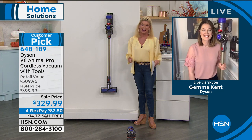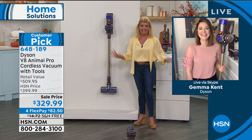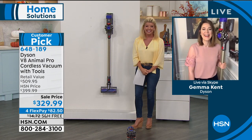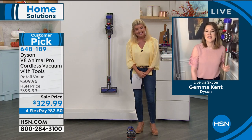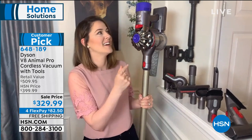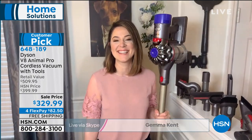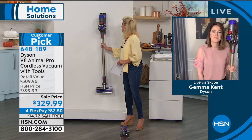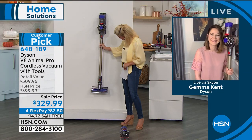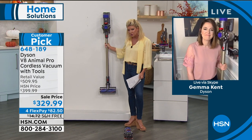Everyone loves the V8 and the fact that it's so versatile — you can do every little nook and cranny in your house. Gemma Kent, our expert from Dyson, is here. The vacuum is super lightweight and everything we love about Dyson. You look at it and say it's lightweight, portable, cordless — but is it powerful?